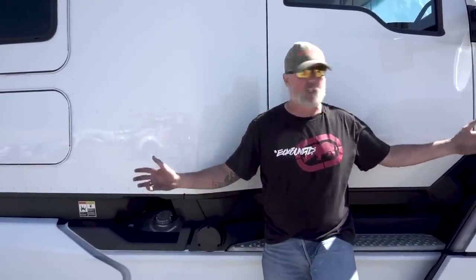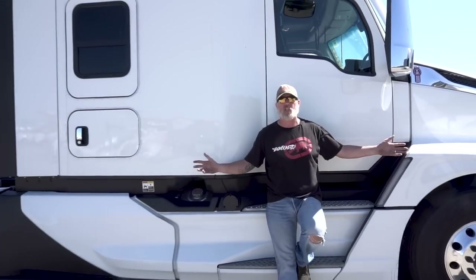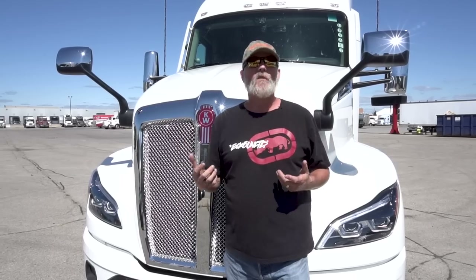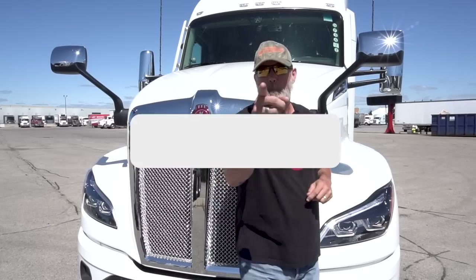Other than that, everything else on the passenger side of this truck is absolutely the same as the other side. There's a quick walk-around of the outside — a couple things I liked, a couple things I didn't. On the next video we're going to take you inside and check that out. Make sure you subscribe.